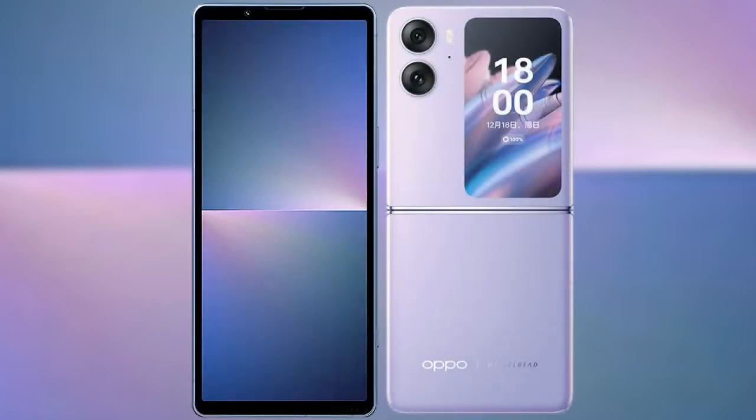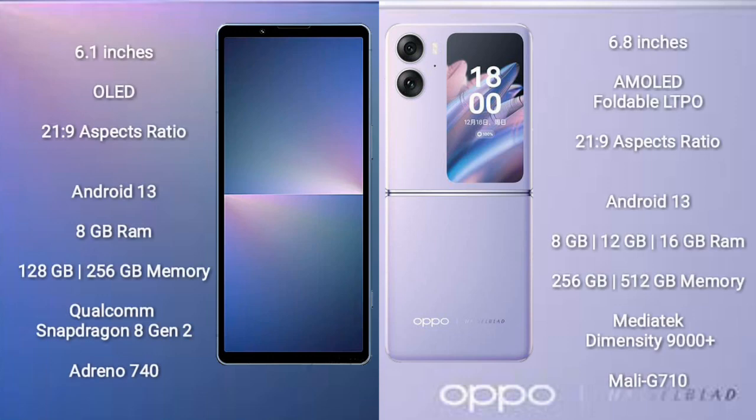Comparing the Sony Xperia 5 Mark 5 with the Oppo Find N2 Flip. The Sony Xperia 5 Mark 5 comes with a 6.1-inch OLED display with an aspect ratio of 21:9. The Oppo Find N2 Flip comes with a 6.8-inch foldable LTPO AMOLED display, also with a 21:9 aspect ratio.